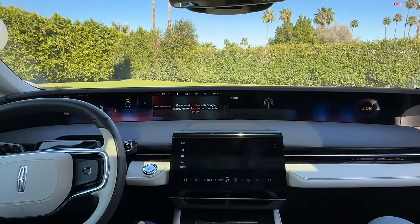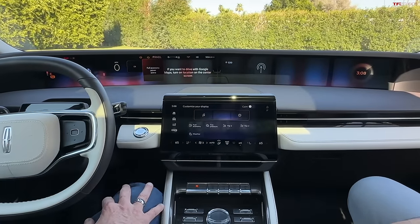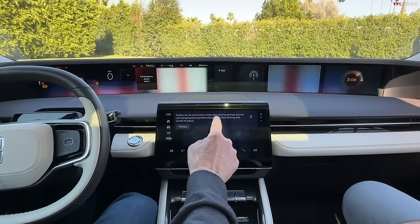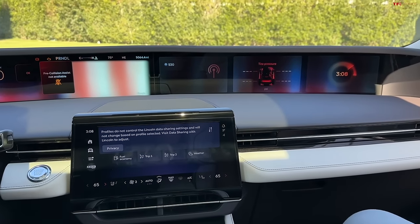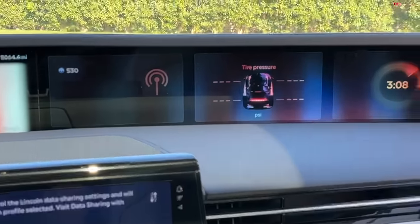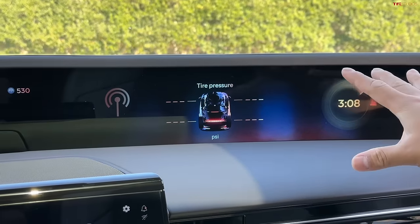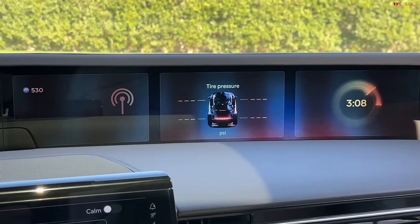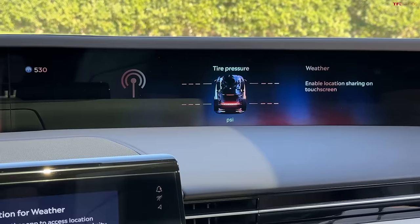You can go there, take the tire pressure and put it up on the screen — how cool is that? The graphic even comes onto the screen in a really high-tech, futuristic way. The processing speed is a lot faster because this is now built off of a Google Automotive Android base system, and it's just a huge upgrade over Sync 4.